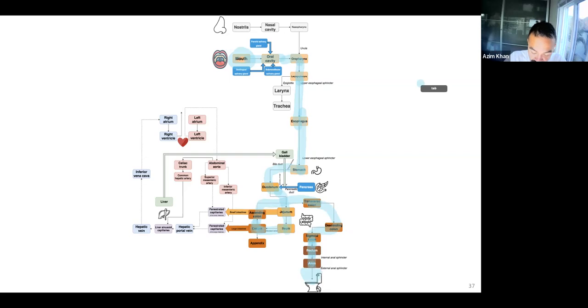We can get secretions of saliva into the oral cavity. We can get secretions from the liver and gallbladder to the duodenum, as well as from the pancreas to the duodenum. And when we absorb nutrients, we absorb from the intestines to fenestrated capillaries, then to the hepatic portal vein, liver, sinusoid capillaries, hepatic vein, and circulate through the rest of our body.